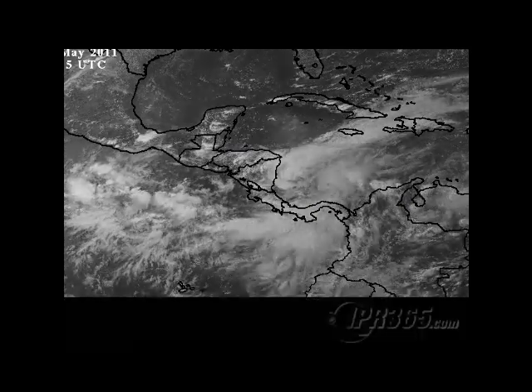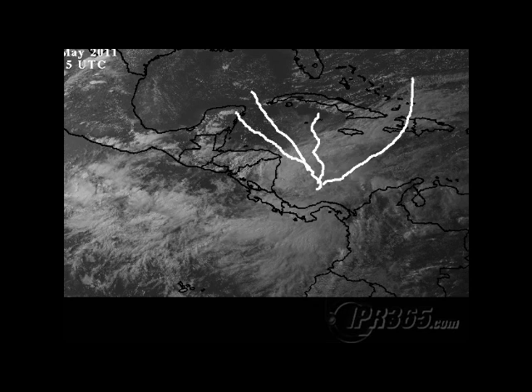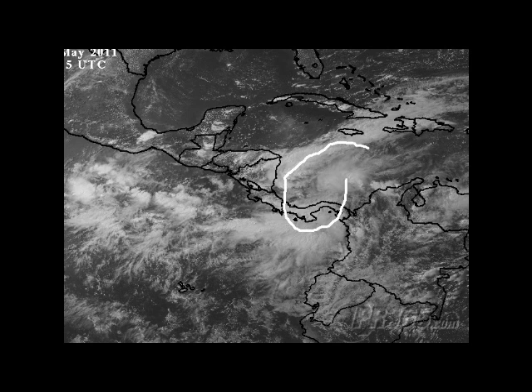We're going to have to watch this system and see exactly what it does — whether that would be some kind of a stationary movement and then a slow drift towards the Yucatan Channel and the Gulf of Mexico, whether like the UK Met says it's going to move north, or if it's going to get caught up north of the Greater Antilles and the Bahamas. There's going to be moisture in the Caribbean Sea and probably some rough weather as this system persists.